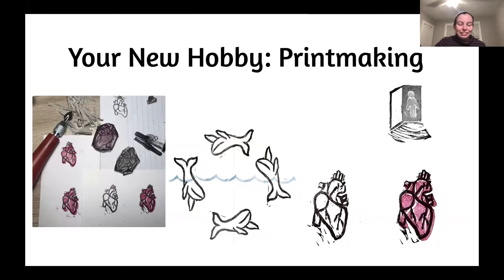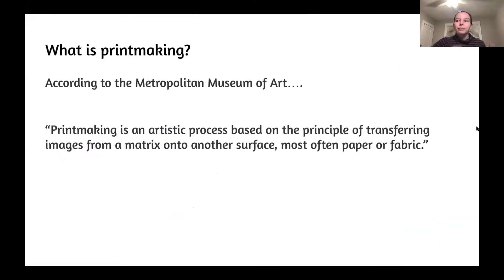These are some fun rubber stamp things that I've carved in the past. To start from the ground up — what is printmaking? I went to the only source I could think of, the Metropolitan Museum of Art, which defines printmaking as an artistic process based on the principle of transferring images from a matrix onto another surface, most often paper or fabric.